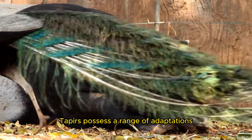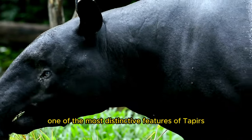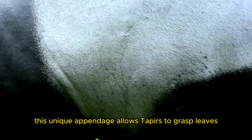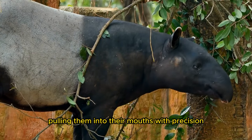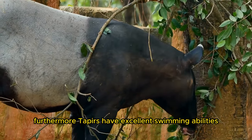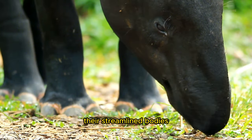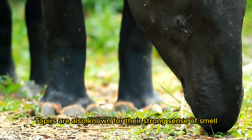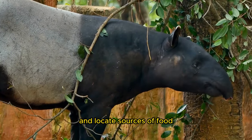Tapers possess a range of adaptations that enable them to thrive in the dense undergrowth of rainforests and forests. One of the most distinctive features is their prehensile snout, which resembles a small trunk, allowing tapers to grasp leaves, fruits, and vegetation, pulling them into their mouths with precision. Tapers also have excellent swimming abilities, often using rivers and streams as pathways through their forest habitats. Their streamlined bodies and webbed feet make them adept swimmers. They are also known for their strong sense of smell and hearing, which help them detect potential threats and locate sources of food.